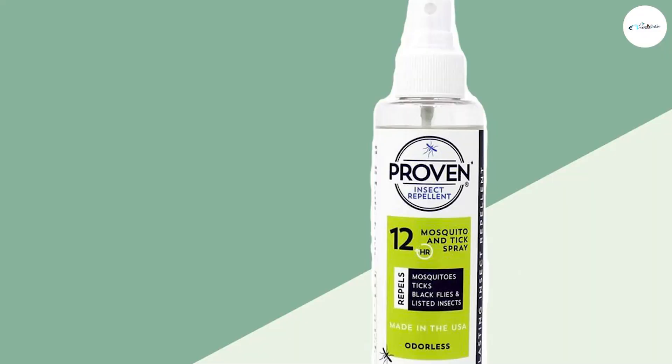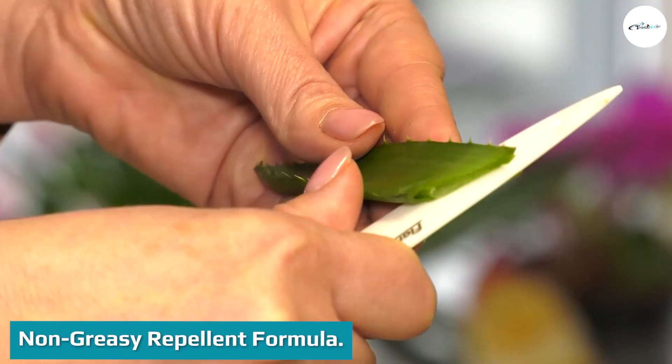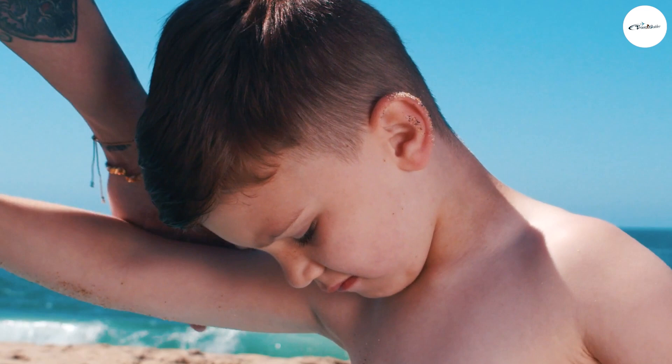Not only are Proven's bug spray and lotion formulas non-greasy, they are actually enriched with aloe vera — something our summer skin definitely appreciates.